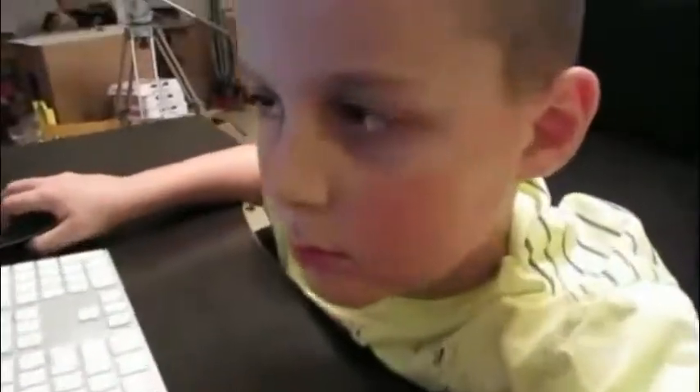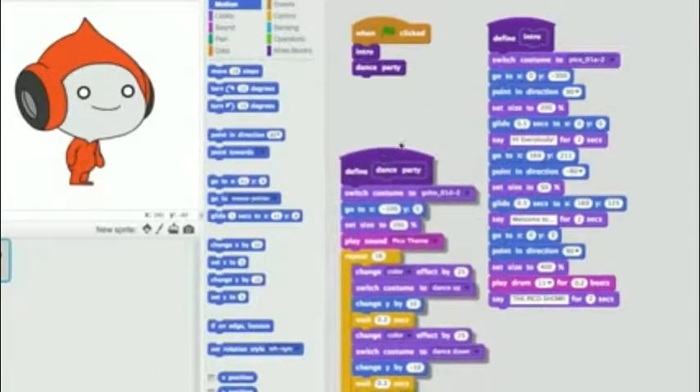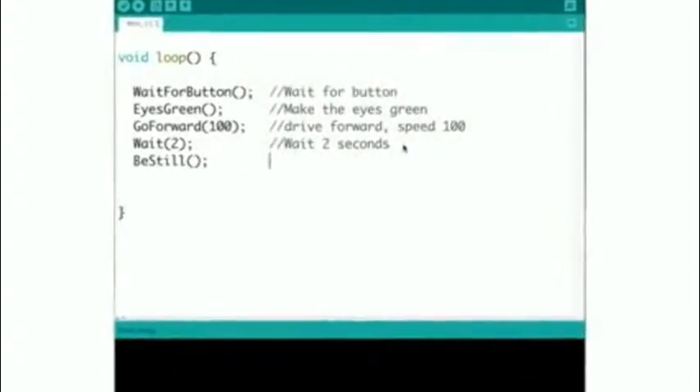Lots of kids have played with graphical programming systems like Scratch. These graphical languages are great for teaching kids the basics of program flow in an easy and non-intimidating way. But taking the next step into writing actual code can be kind of intimidating, or at least that's the perception. We created Wink to solve this.